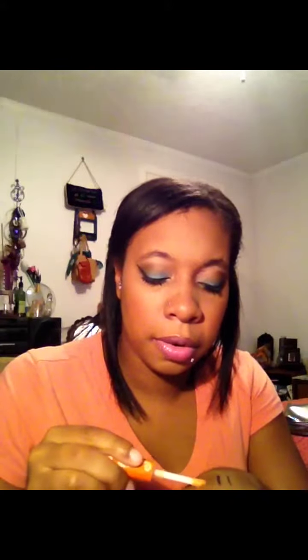For lip glosses, I'll use this MAC one from their To the Beach Spring Collection from a couple years ago — it's called Easy Lounger. It's a coral color with sparkle but it's sheer. Another one I use is the MAC Luster Glass in Spring Bean. I think they discontinued it, but I love this one — it's like a green with sparkle.